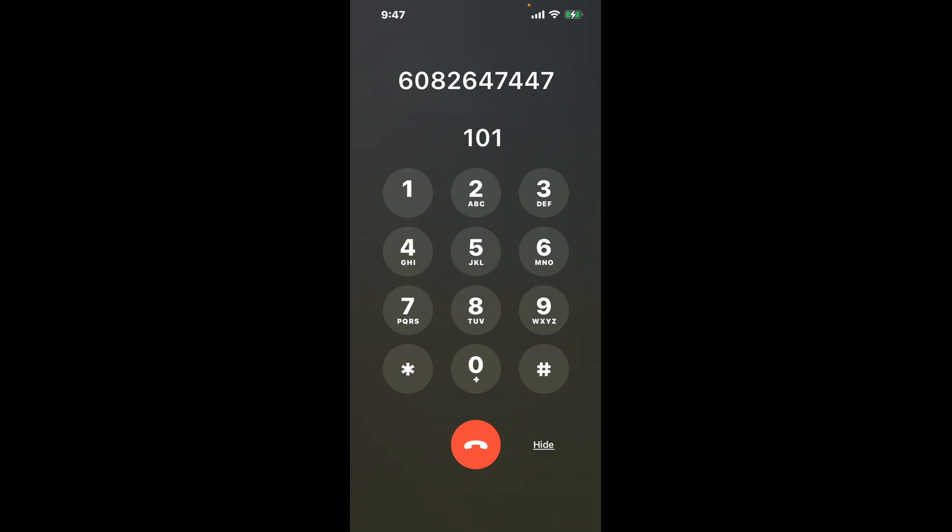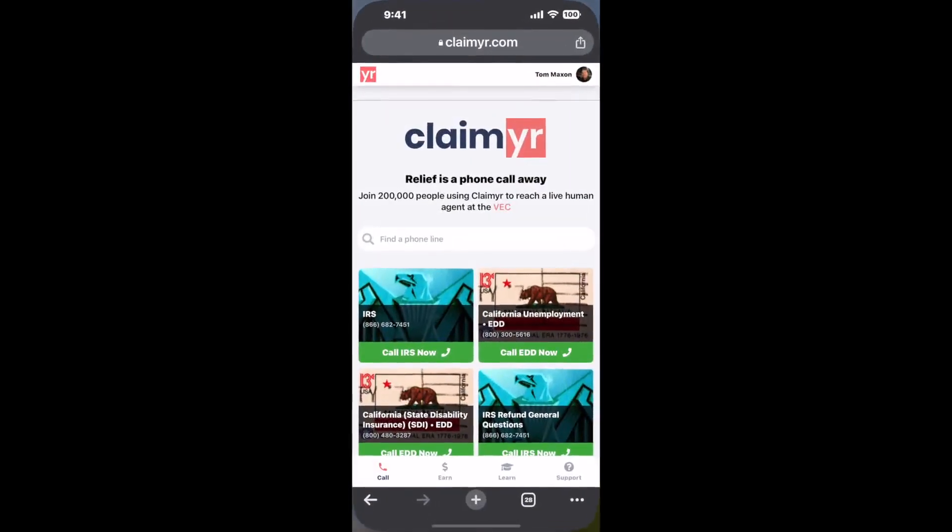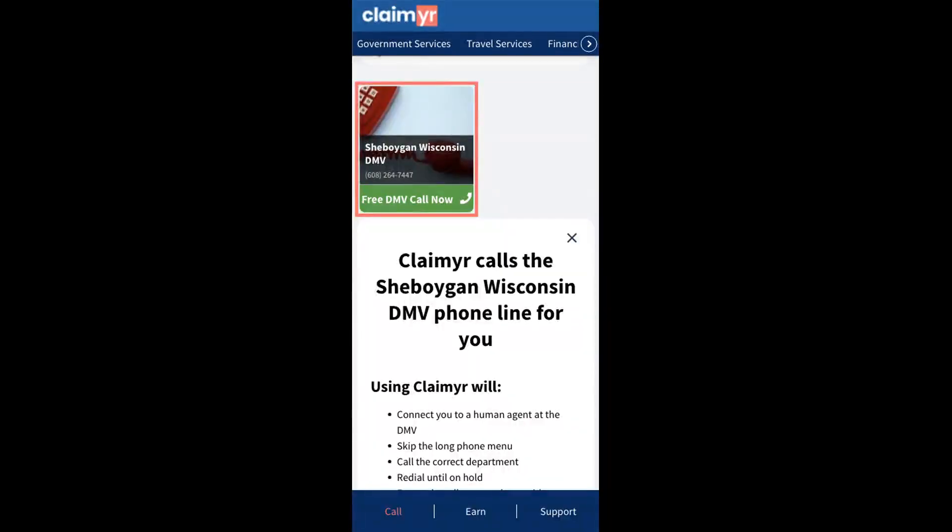The next method is the better way to reach a live person at Sheboygan, Wisconsin DMV. I built a calling tool. To use it, open up your browser, go to claimer.com, and search for the Sheboygan, Wisconsin DMV option.